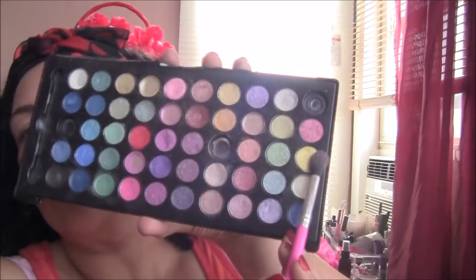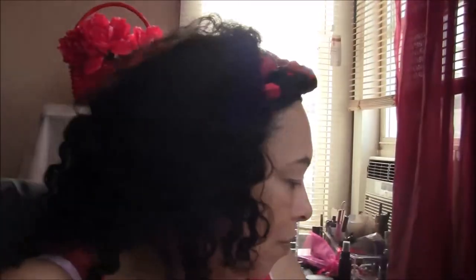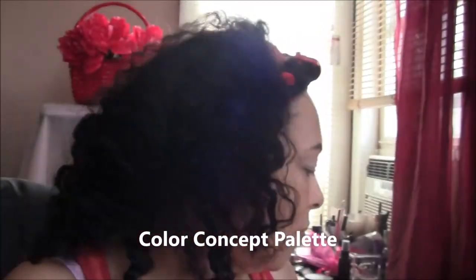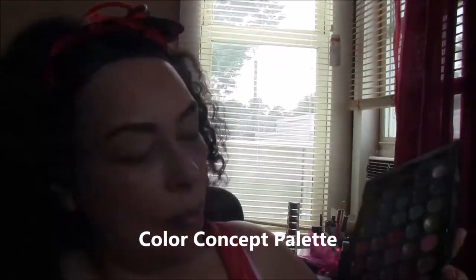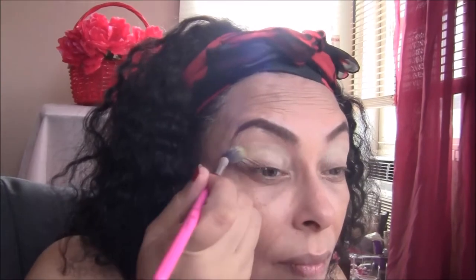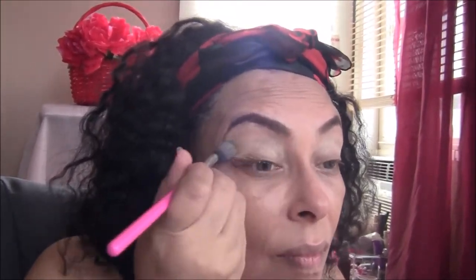Next, I'm using this uber cheap palette that I got some time ago. It's called Colors Concept and I got it from a CVS drugstore for only $4.99. I'm sure you can find something similar at CVS, Walgreens, or a store like that — drugstore makeup. I'm taking that pretty matte yellow color and blending that in as my third transition color.